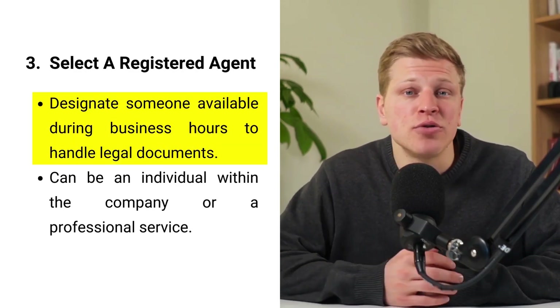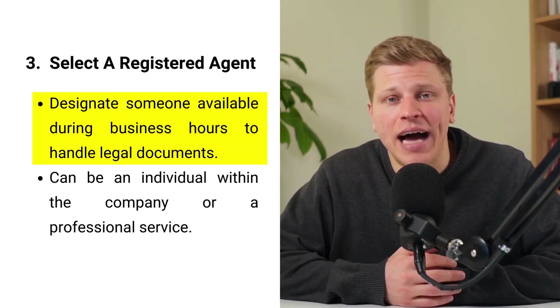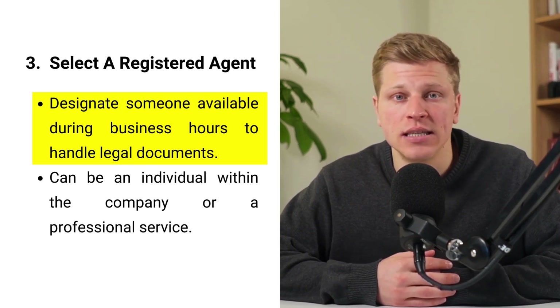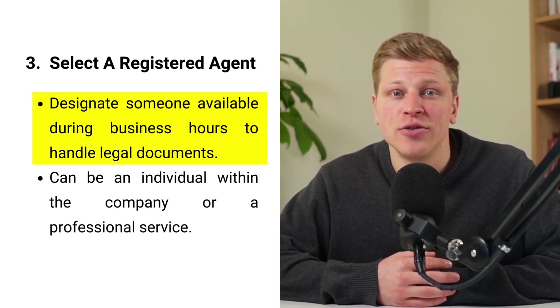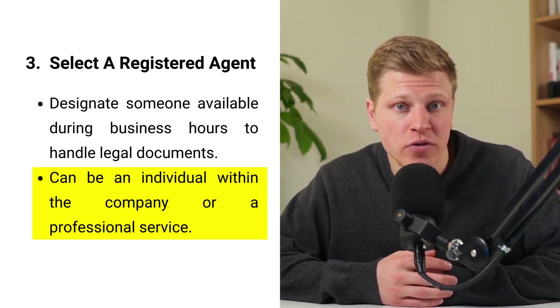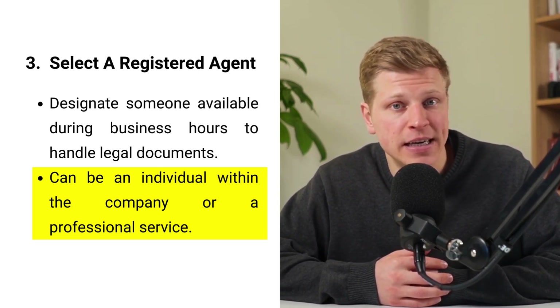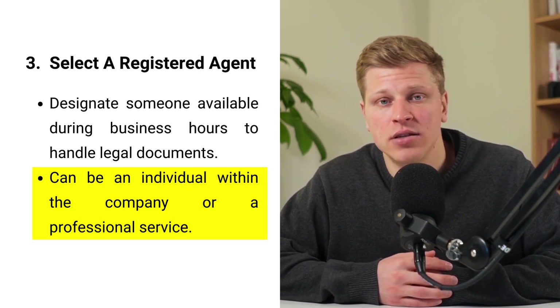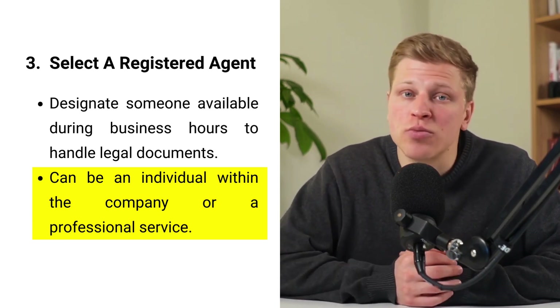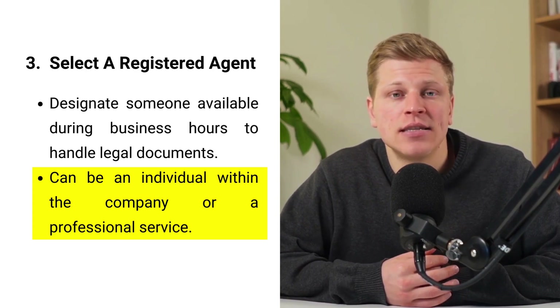Step number three: select a registered agent. Every LLC must have a registered agent — a person or entity designated to receive all legal and tax documents on behalf of the company. This agent must be available during standard business hours and have a physical address in the state where your LLC is registered. The role is crucial for ensuring that you promptly receive all legal notices, helping to protect your business from unintentional non-compliance with laws. You can choose an individual within the company, including yourself, or opt for a professional service that offers registered agent services for a fee. This decision should be based on your availability to handle such documents and your preference for privacy, as the agent's address will be public record. Selecting a reliable and trustworthy agent is vital for maintaining your business's good standing.